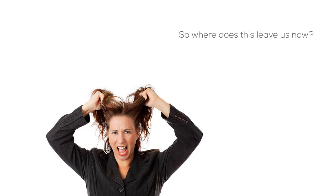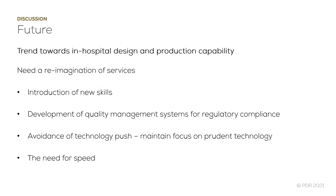With patient-specific implants being a lot more common, where does this leave us now and what new innovations are required? There is an increasing trend towards in-hospital design and production capability, which means we have to radically reimagine the way services are delivered. We require the introduction of new skills and disciplines such as design engineering, and the development of quality management systems for regulatory compliance to ensure our systems and products are safe.